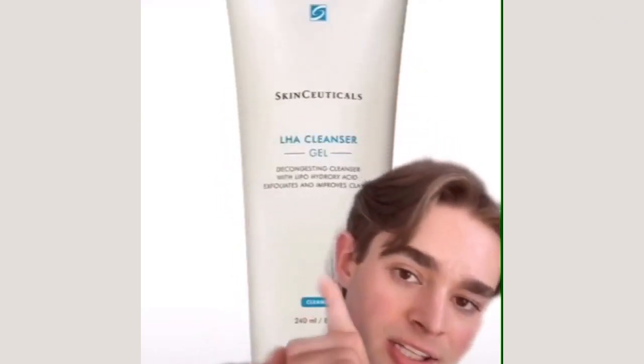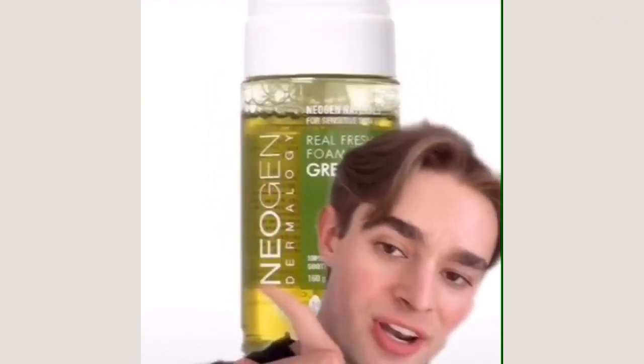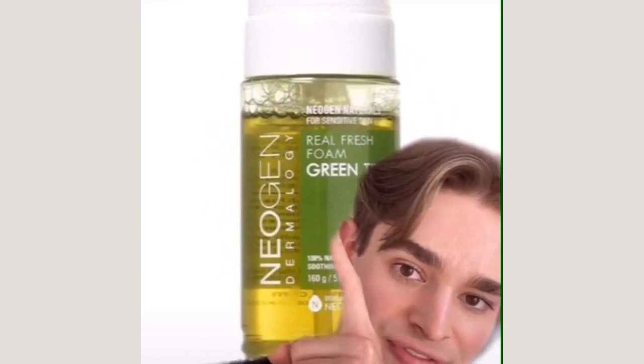To target my acne, I love the SkinCeuticals LHA Cleanser Gel. I use this every other night and it is one of the best acne cleansers I've ever used. LHA is a more gentle derivative of salicylic acid and it works wonders on my acne. If I'm in the mood for a foaming cleanser, one of my favorites is the Neogen Real Fresh Foam Green Tea — such a good cleanser that keeps my skin so clear and so soft.